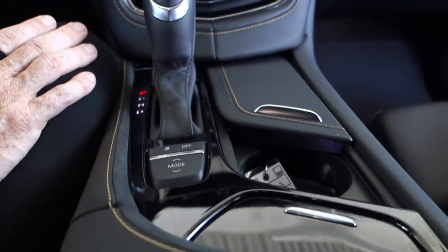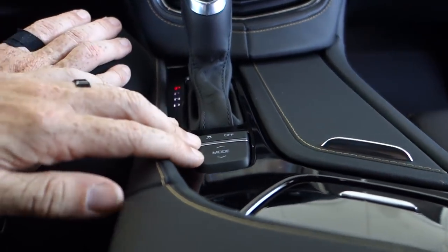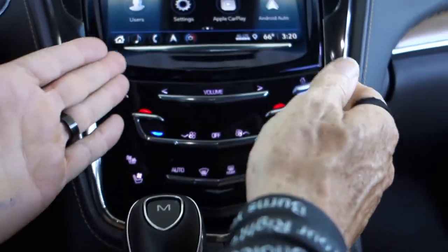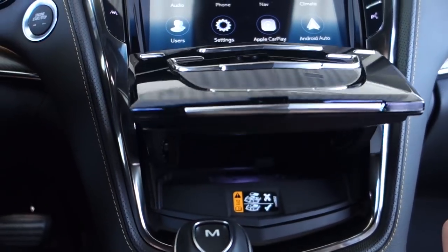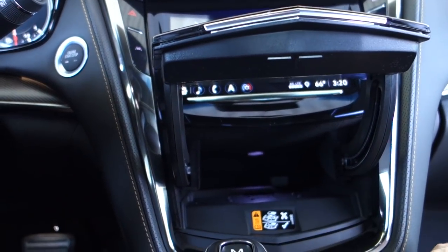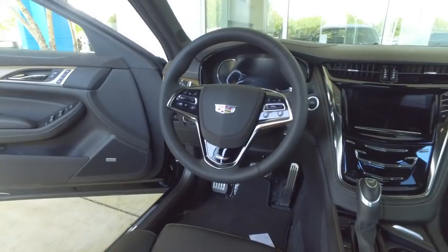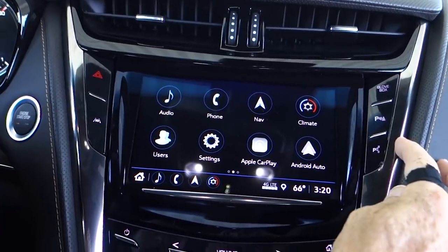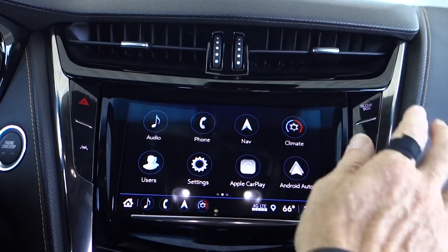You've got an automatic cup holder — push it one way it opens, push it the other way it closes. There are selector modes for the type of driving you want to do, and the shifter is about the same. All these controls here are for your climate controls and heated and cooled seats. A feature I really love: touch the bottom of the center console and it pops up, there's a charging port inside along with a place to hide some valuables. Touch it again and it closes. Up here I've got lane keep assist and the ability for the car to park itself.